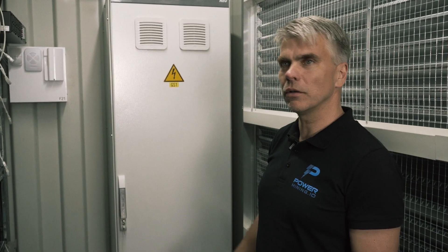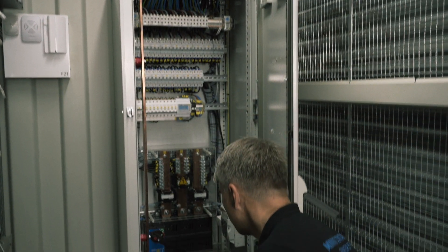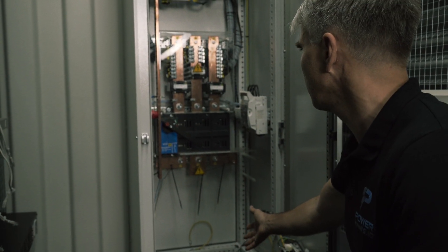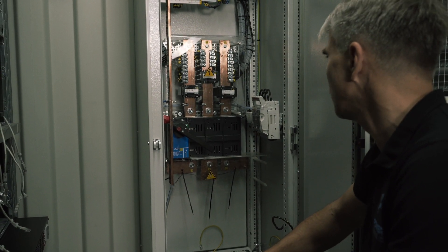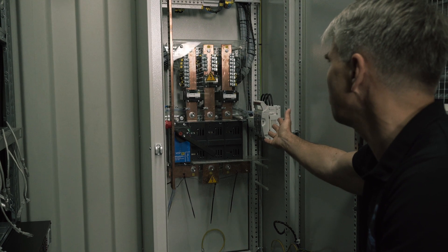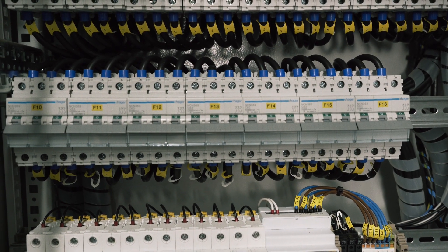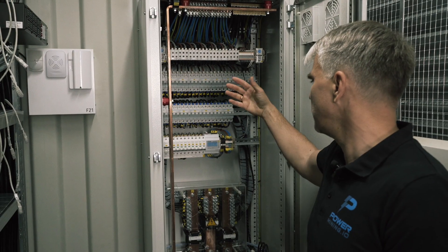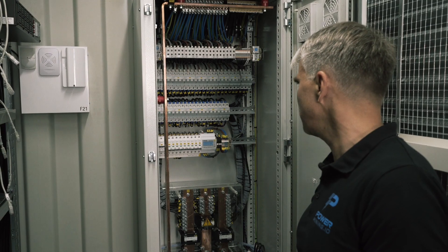And here is the main switchgear of the container. Electricity comes in from the bottom of the container through the 1250 amp manual disconnect switch, surge arrestor for lightning protection, bus bars and circuit breakers — three pole, 63 amp per PDU — and a smaller amperage for your additional accessories.